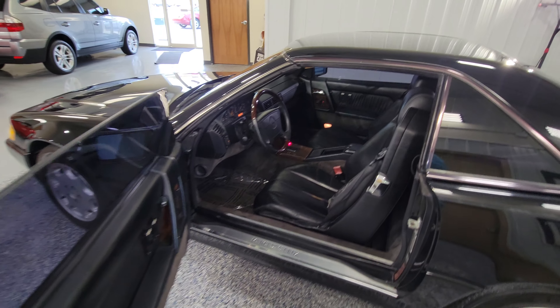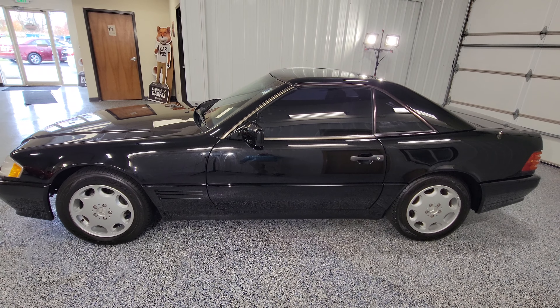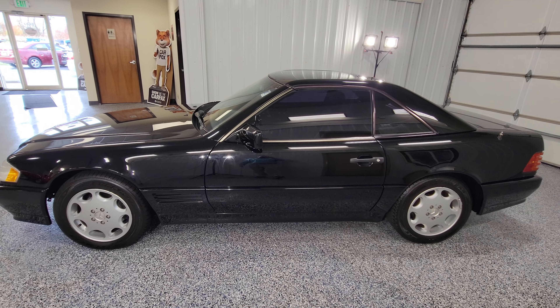Let me go ahead and show you the inside as well. We do have a rip there in the seat. She runs and drives great, however she does need some TLC — as you can see here, we do have a light or two on, however she runs and drives excellent.